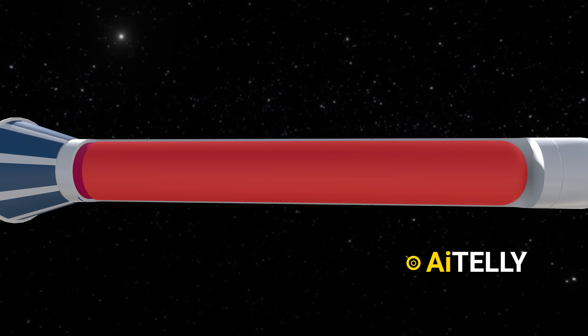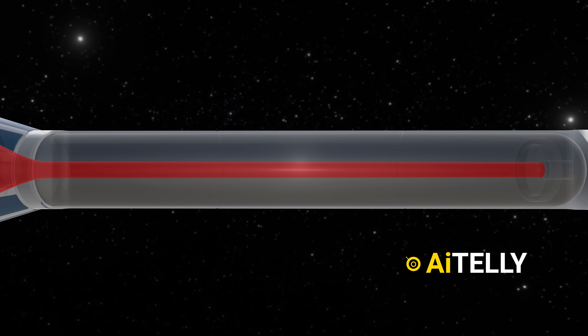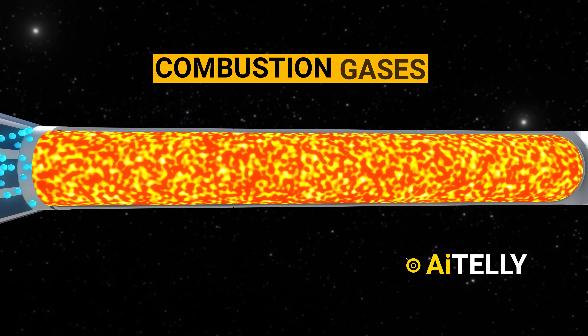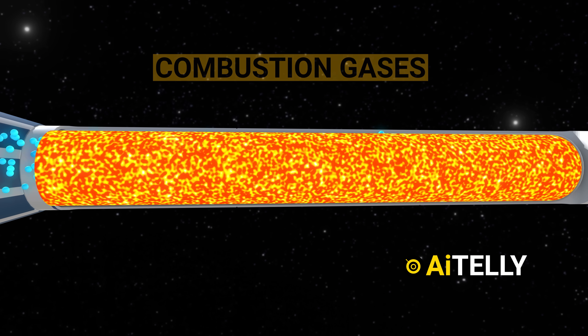Encasing this blend is a protective shell called the motor case. At the core of the rocket lies the propellant burning zone. Here, the solid fuel and oxidizer react, producing incredibly high temperature combustion gases, which help to launch the rocket at incredible speed above the Earth's surface.